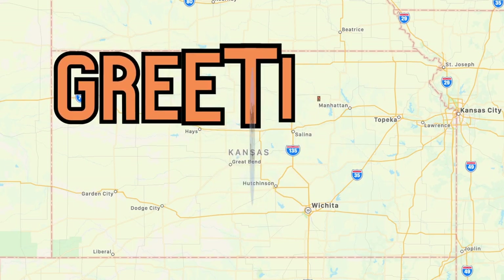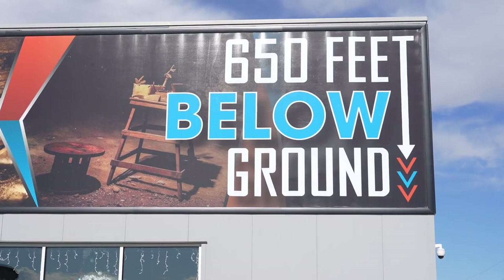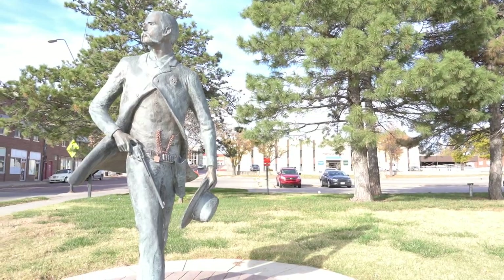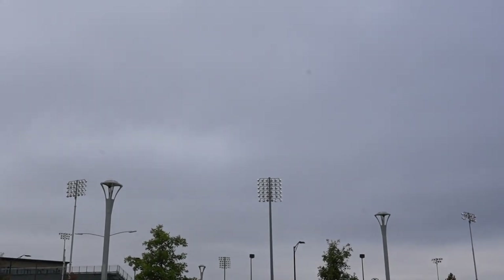Welcome to Zephyr's Travels and greetings from Kansas. This week we go to a very unique museum that's 650 feet under the ground, we go to where the West began, and we visit a Pizza Hut that doesn't serve pizzas.